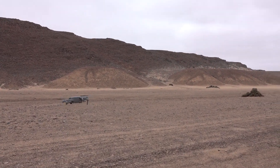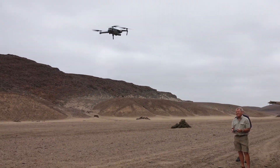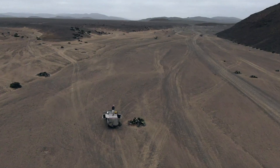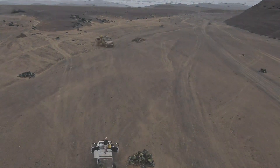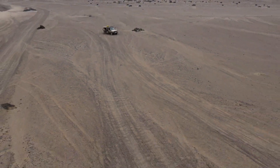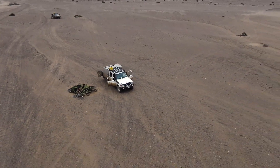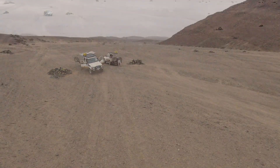We seized the opportunity to get some remarkable footage of this incredible place with my drone. The vastness is impressive, but the emptiness almost spiritual and overwhelming. In the whole day of exploring the Mesum crater, we never saw another vehicle or person.